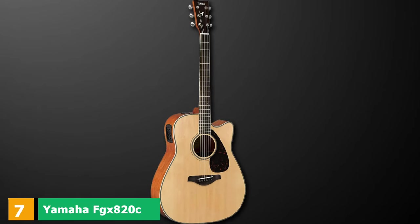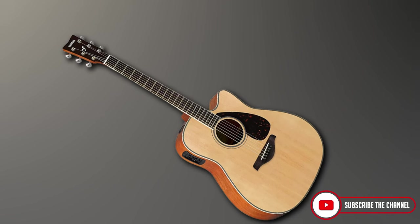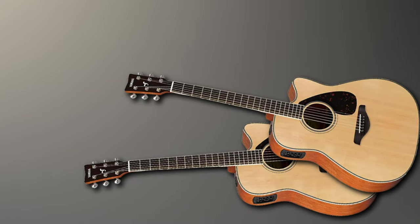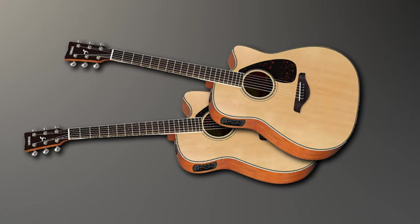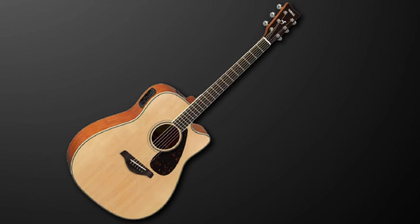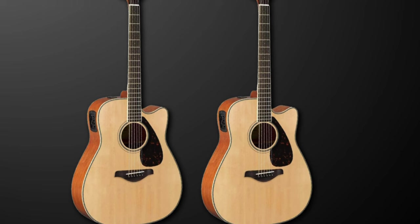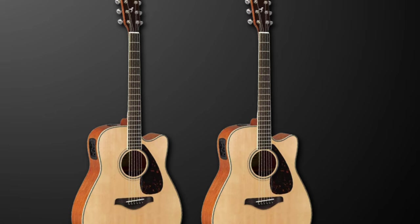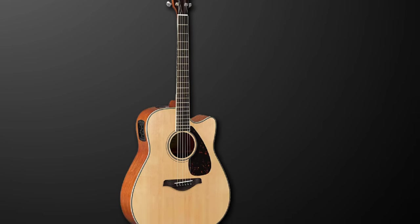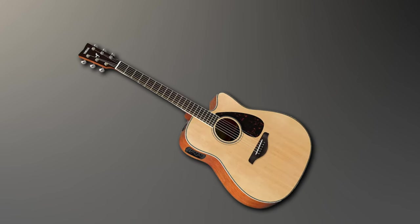Moving on to number 7, the Yamaha FGS820 Solid Top Cutaway Acoustic Electric Guitar. If you don't want to break the bank but you're a stickler for quality, Yamaha is always a safe choice. The FGS820 is a solid top cutaway dreadnought that offers a wide array of features that make it a crowd-pleaser. For an affordable price, you get a solid spruce top, mahogany back and sides, and a rosewood fingerboard with a matching bridge, which makes it ideal for finger-picking. The bracing on the inside of the body is scalloped for improved tonal performance. There's also a System 66 preamp with 3-band EQ and a built-in tuner. This model is available in a huge range of colors, and whatever one you choose, you are assured of a gorgeous guitar with superb build quality and finishing.